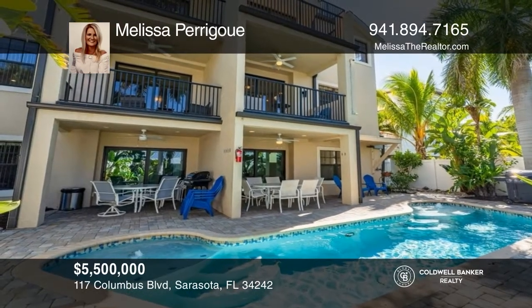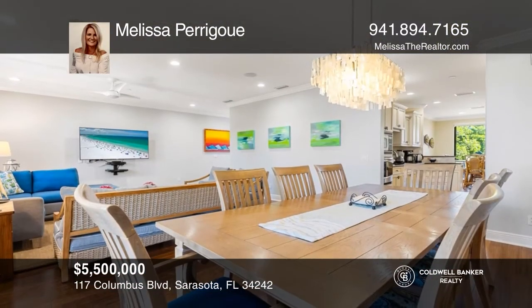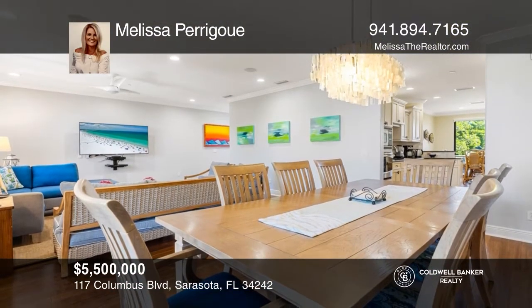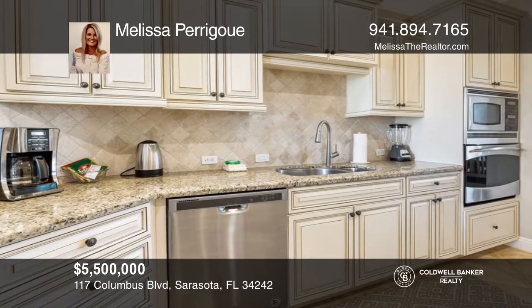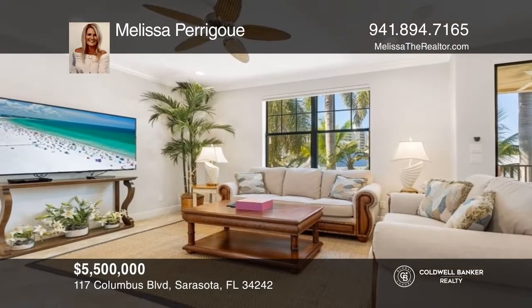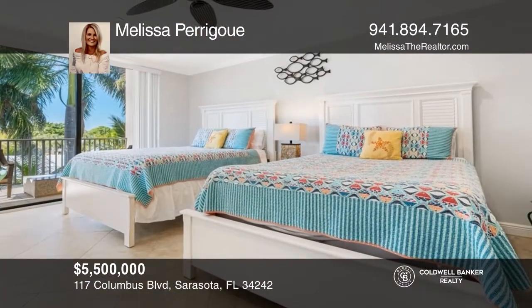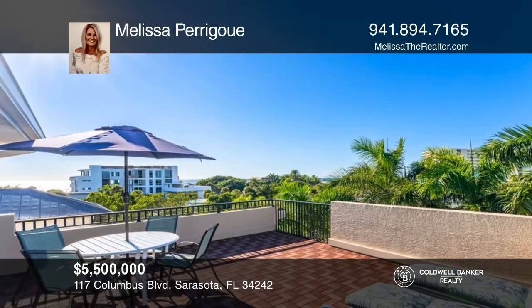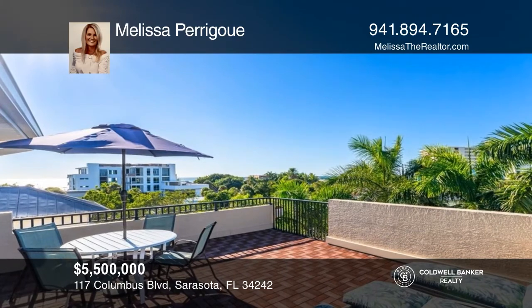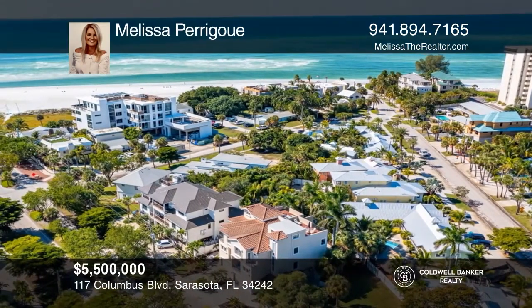Welcome to a top vacation destination investment opportunity on beautiful Siesta Key. This premier listing includes two updated side-by-side units, impeccably maintained with comfortable furnishings and finishes, featuring high ceilings and crown molding throughout. You and your guests will enjoy all the indoor and outdoor recreational activities available. Venture up to the rooftop for relaxation, sunbathing, and unforgettable sunsets. Melissa Perrigue is ready to answer any questions — give her a call today.